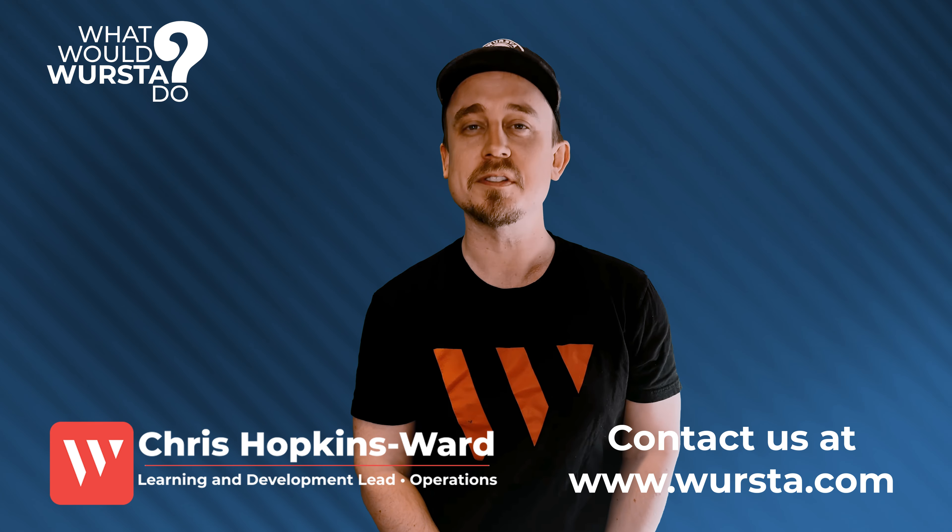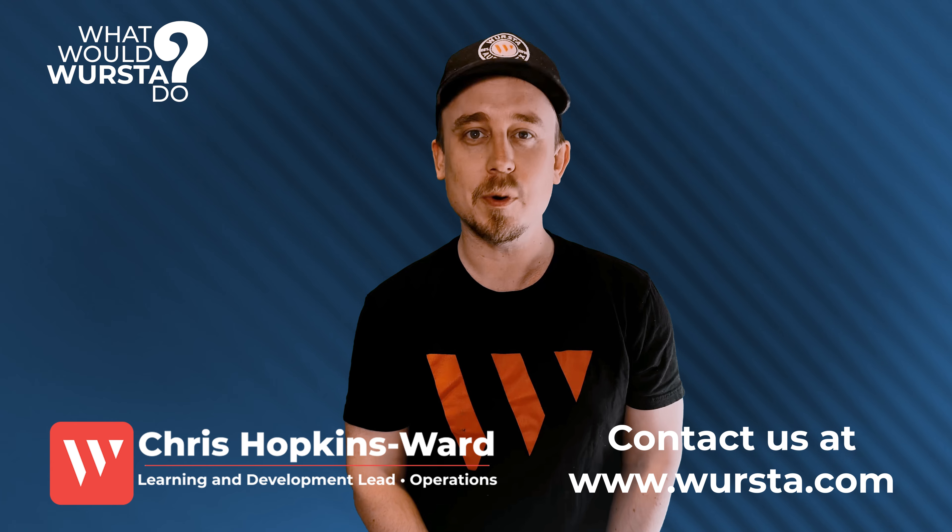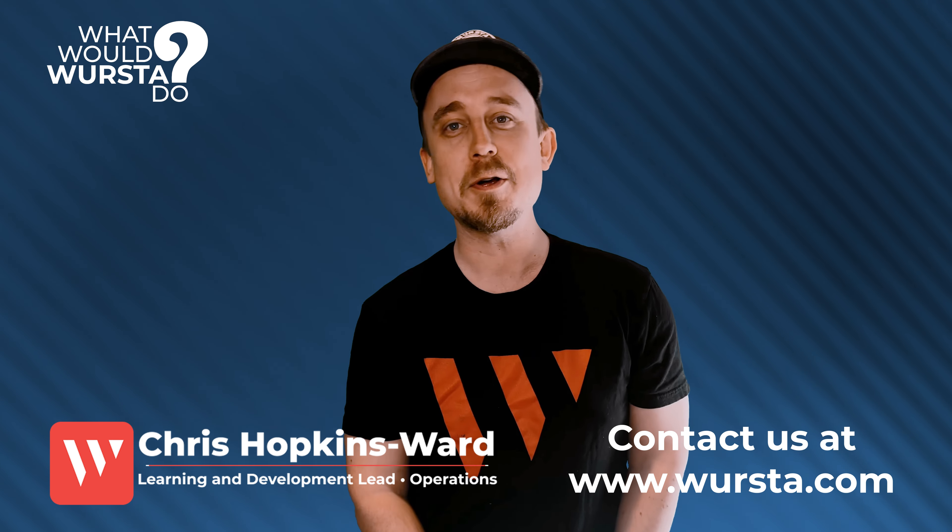Have something you want us to video on? Let us know in the comments. And for any support you need with your org technology, contact us at wursta.com. See you soon!